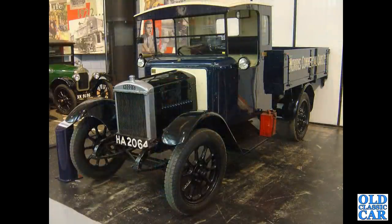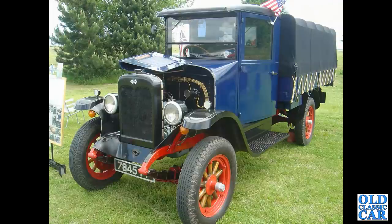Down to the British Motor Museum at Gaydon — HA 2064, this is a 1924 one-ton Morris lorry, complete with two-gallon petrol can. Back to America, we've got an International here of the late 1920s — note the wooden spoke wheels.